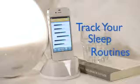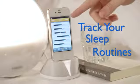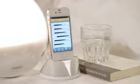It will also let you rate your sleep when you wake up. If you're curious to see how you've slept in the past week, just check your statistics. Here you can easily track your sleep routines and the quality of your sleep.